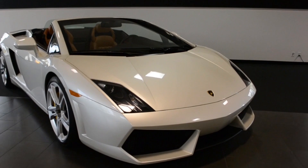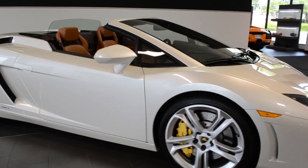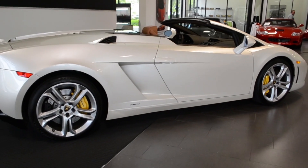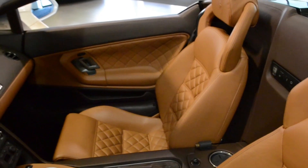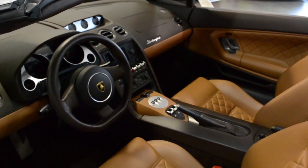Lamborghini Dallas proudly presents this 2010 Lamborghini Gallardo LP560-4 Spyder, equipped with a 5.2-liter 560-horsepower V10 engine and a 6-speed e-gear transmission with all-wheel drive. This Spyder is finished in a highly desired balloon white exterior color with a two-tone QEO Olympus and maroon Janus interior.